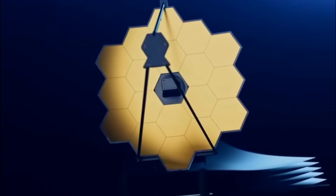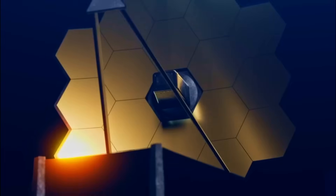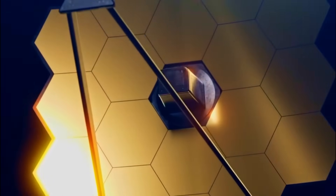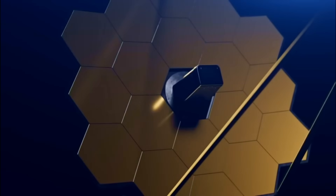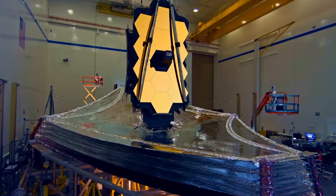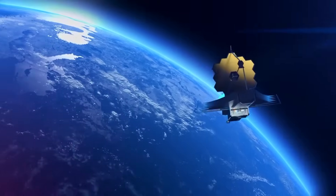All in all, the JWST is an extremely flexible and powerful tool that could completely change how we understand the universe, from its ancient history to the depths of space. What do you think about JWST and its capabilities? Let us know in the comments below.